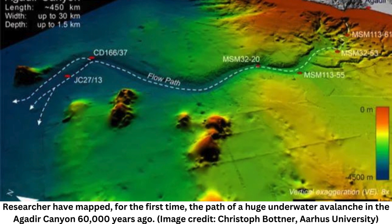A wave of mud, rocks and sand measuring 660 feet (200 meters) tall came crashing down through the canyon at speeds of 40 miles per hour (65 kilometers per hour), ripping out the seafloor and tearing everything out in its way, study co-lead author Christopher Stevenson, a sedimentologist and lecturer at the University of Liverpool in the UK, said in a statement.